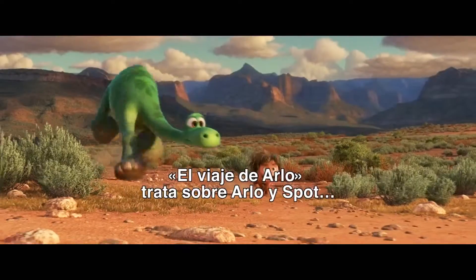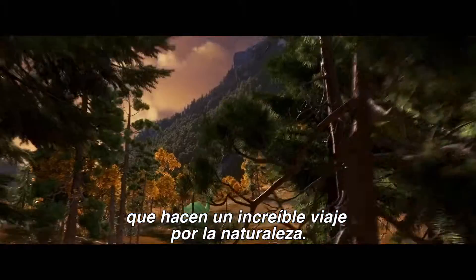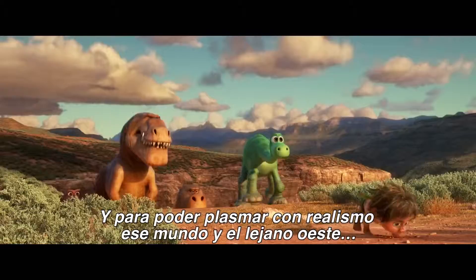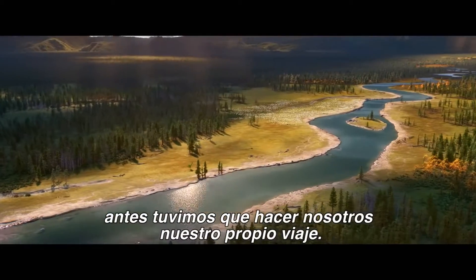The Good Dinosaur is about Arlo and Spot on this incredible journey out in the wilderness. And in order to bring reality to that world and the frontier, we needed to go on our own journey first.